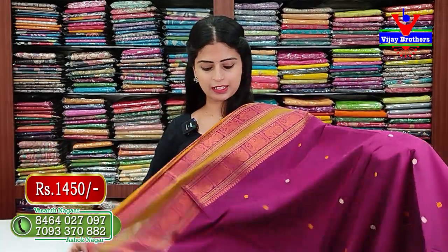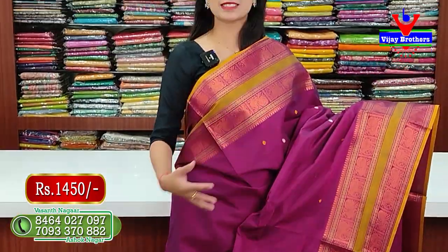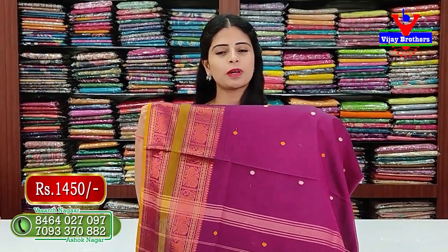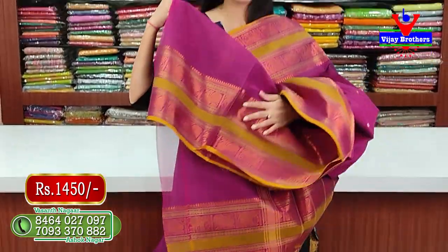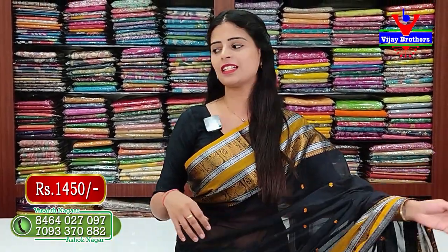There are many colors. This is a traditional color — it is a magenta shade, very good. It has a peacock and elephant border. The body pattern is plain. The shoulder has floral motifs with thread weaving. Blouse has a running pattern blouse. Price is ₹1450.